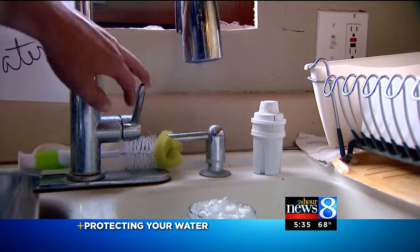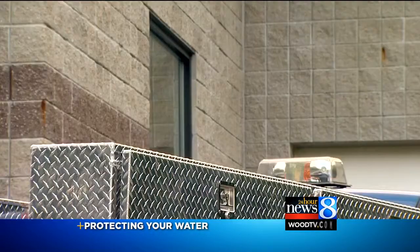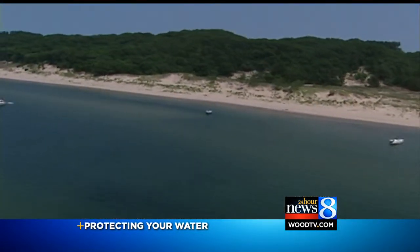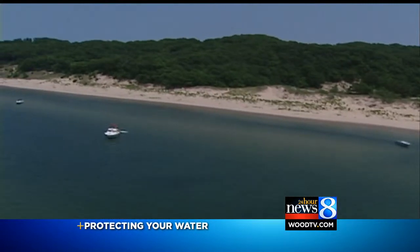In Rockford, the water comes from wells, where Mother Nature is already taking care of the first step in the filtration process. But water for Wyoming, Grand Rapids, and other West Michigan cities comes from Lake Michigan.